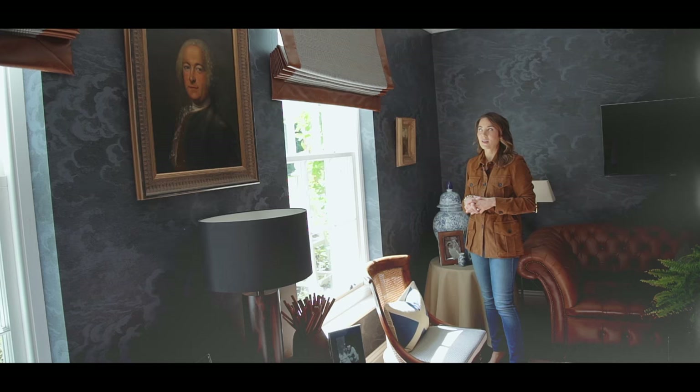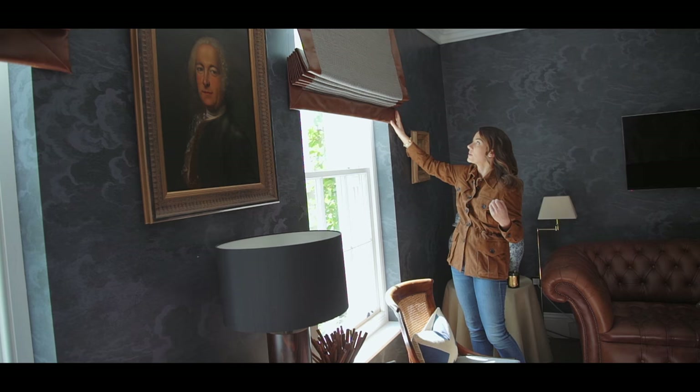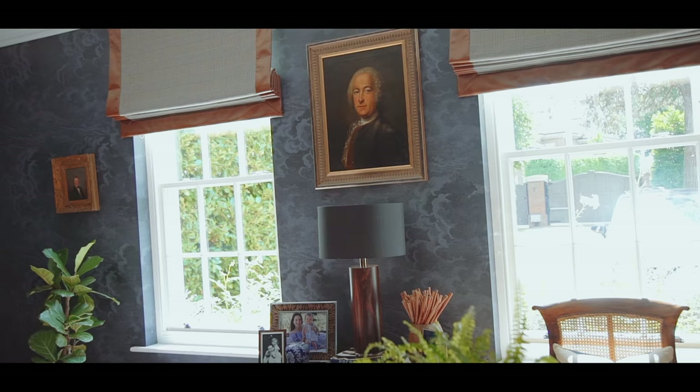For the window treatments I went for a Roman blind and I picked this plaid fabric, which again feels very masculine and traditional. I did a border of faux leather in tan, which picks up the colours of the office chair and the sofa. I really love how they turned out — they're very simple but they add a perfect amount of detail.